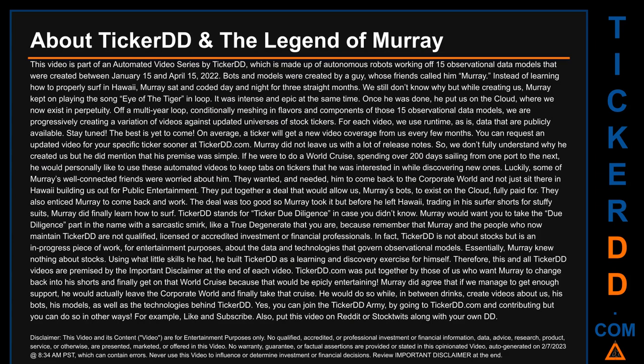Off a multi-year loop, conditionally meshing in flavors and components of those 15 observational data models, we are progressively creating a variation of videos against updated universes of stock tickers. For each video, we use runtime as-is data that are publicly available. Stay tuned — the best is yet to come. On average, a ticker will get a new video coverage from us every few months. You can request an updated video for your specific ticker sooner at TickerDD.com.